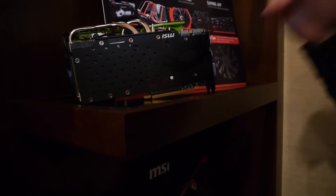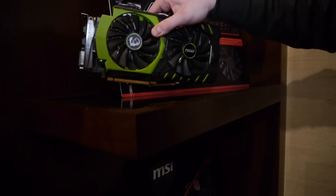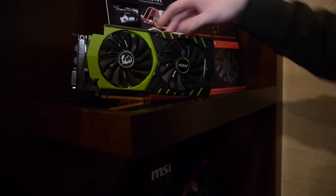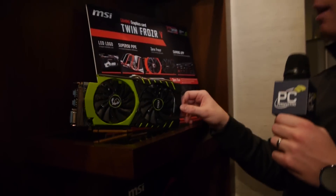It will come with a backplate and will be a limited edition. It is a 970, and it will also ship with some kind of extra gift, though they're not being very specific on that yet. This will be available in late January, so you can look for that then. Thanks.